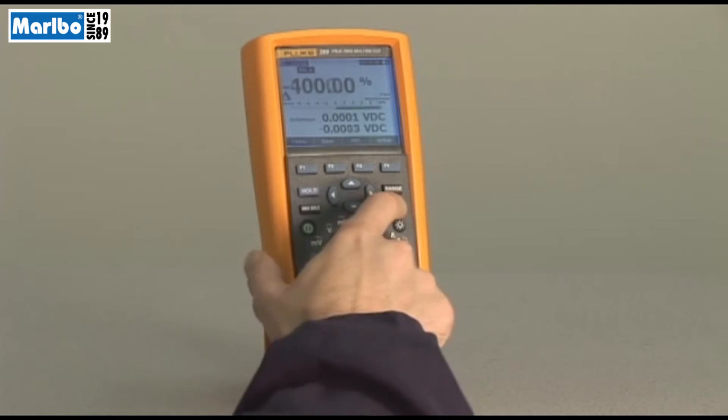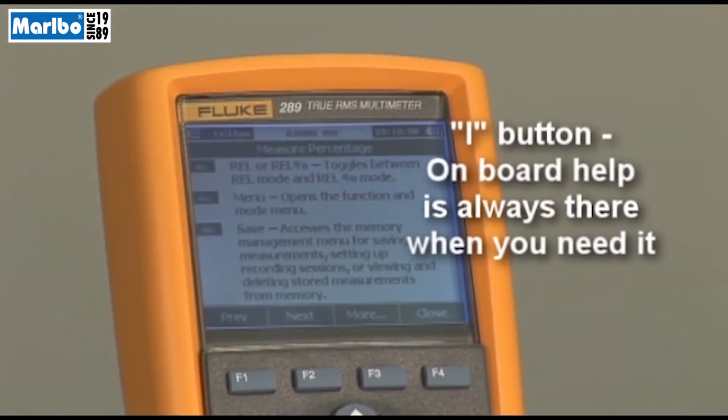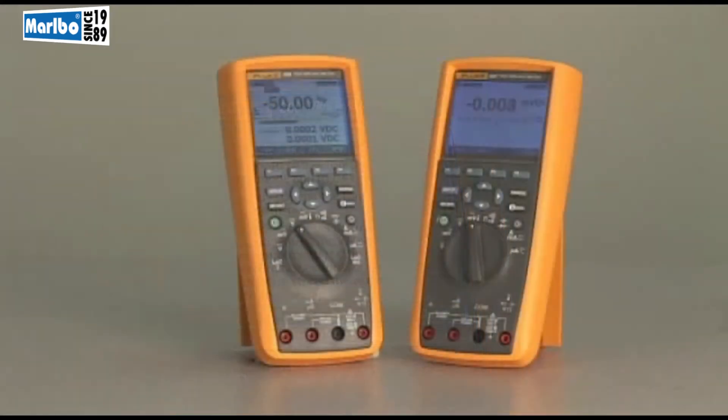If you're unsure about a particular function, simply hit the info button for instant on-screen help. The 289 and 287 are not only the most advanced, but also the most user-friendly DMMs yet.